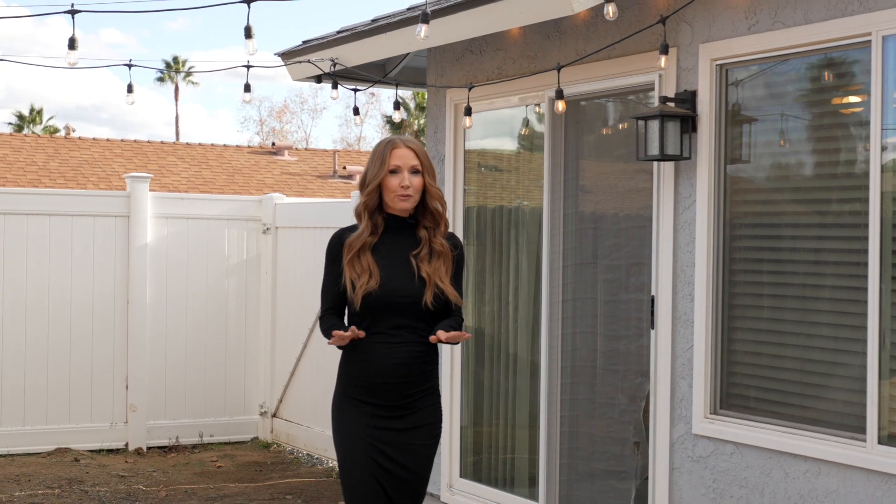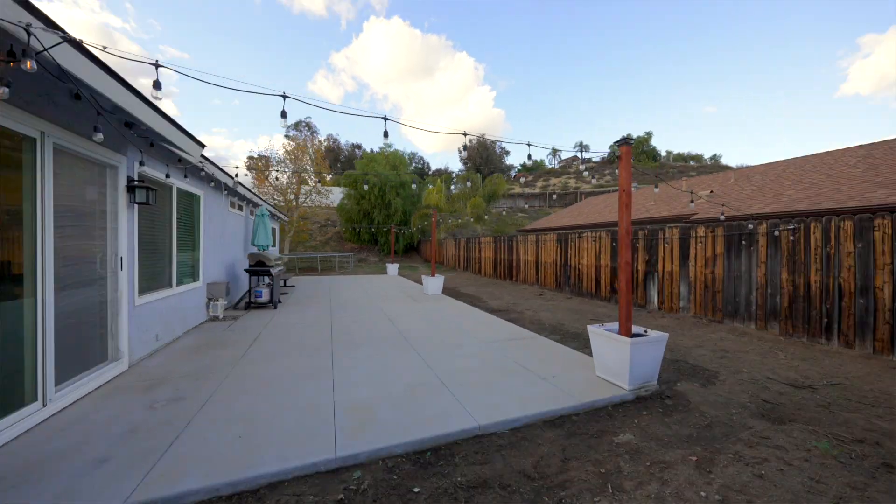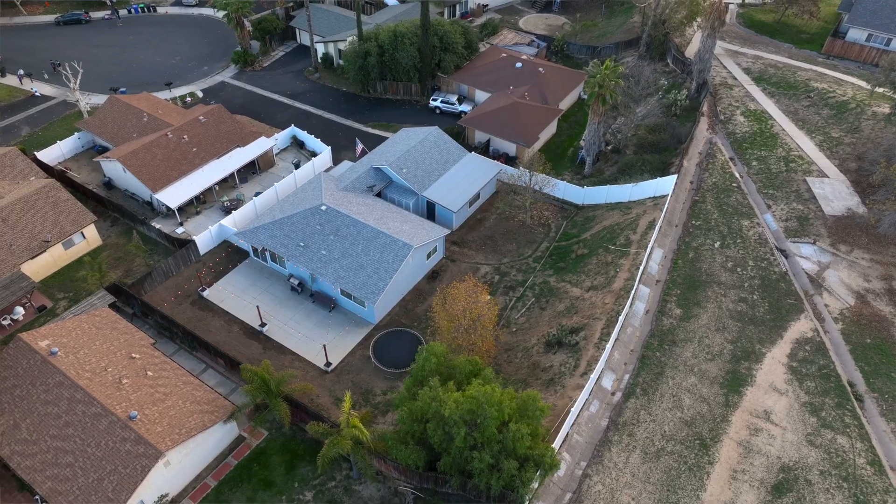Hi, Ashley here with the Ashley Cooper team and we have a great home to share with you today. Conveniently located in central Temecula, this home offers four bedrooms, two bathrooms, and 1,120 square feet. Come on in, let's take a look.